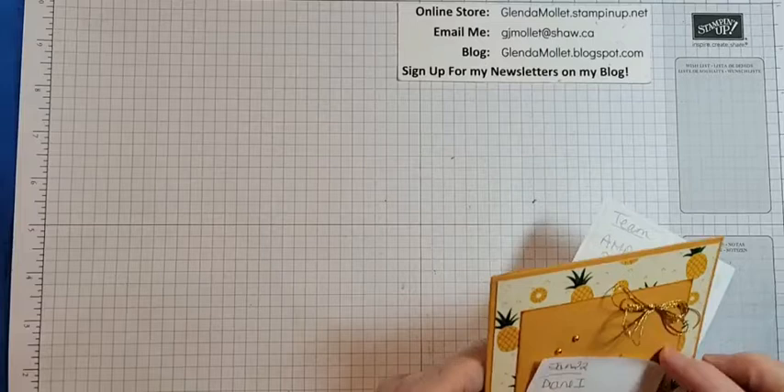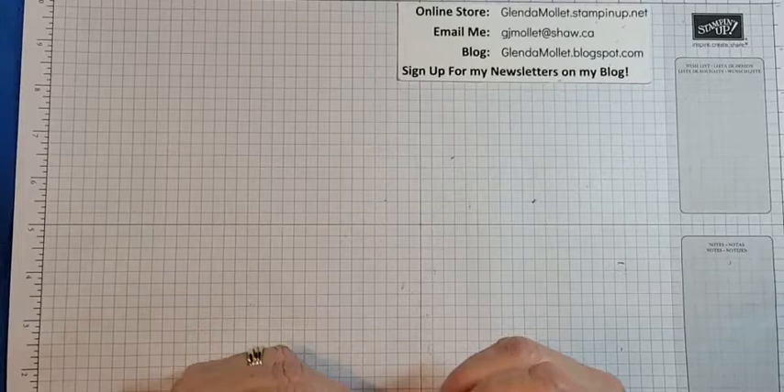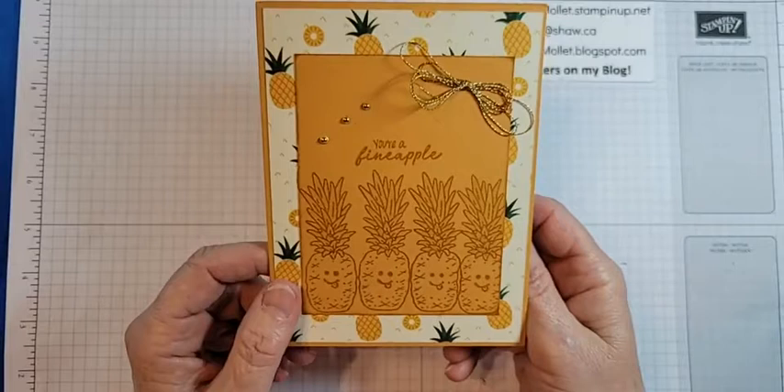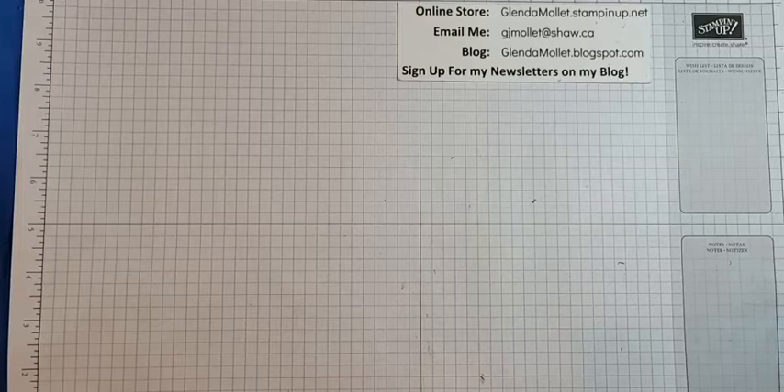First of all, let me get organized because I want to show you a card I got in the mail today. And don't let me forget — I have the draw for the Share It Saturday winner from January the 22nd to do yet tonight. So I got this card in the mail today from Valerie. I don't know whether Valerie has joined us yet, but thanks so much, Val. Isn't it cute? Look — these little pineapples have faces. I love it. It says, 'you're a fine apple.'